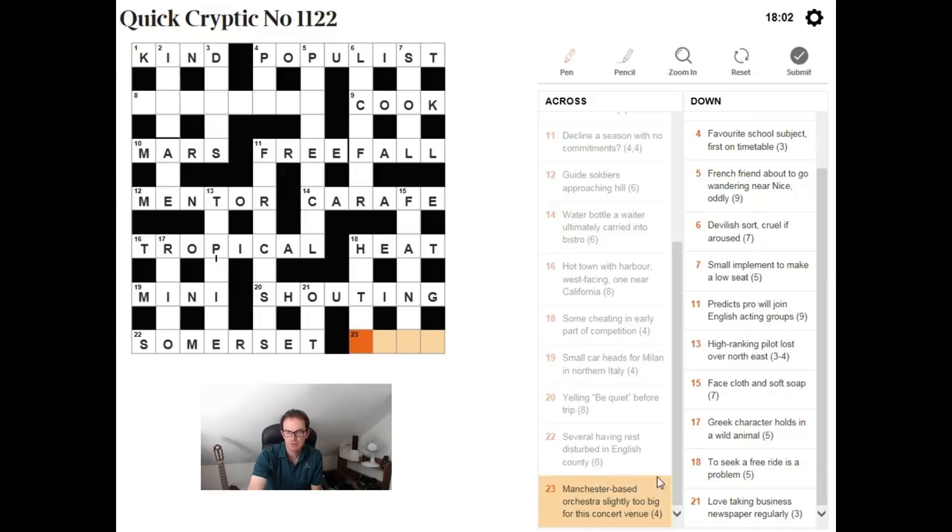"Manchester based orchestra" — that's a bit of general knowledge. If you know the Hallé Orchestra, the word "slightly too big" for this concert venue means we don't need all the letters of HALLE — H-A-double-L-E. If we just take the first four, we get HALL, which of course is a concert venue.